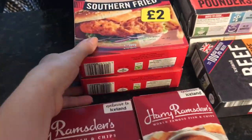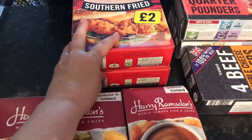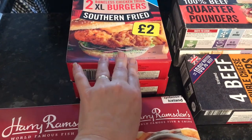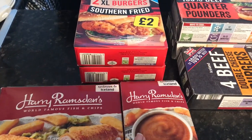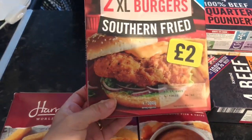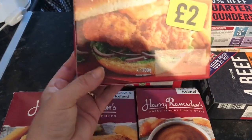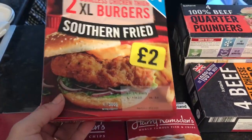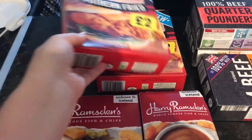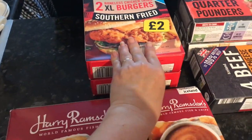We haven't had these before, so one box is for us and one to leave here. We're at the caravan this weekend, so I've got to organise two lots of meals because our son is working. The first one is these two XL burgers. Then there are Boner's chicken thighs, southern fried — they were £2 each. We haven't had these before, but I thought they would go along with the southern fried meal instead of having a takeaway.